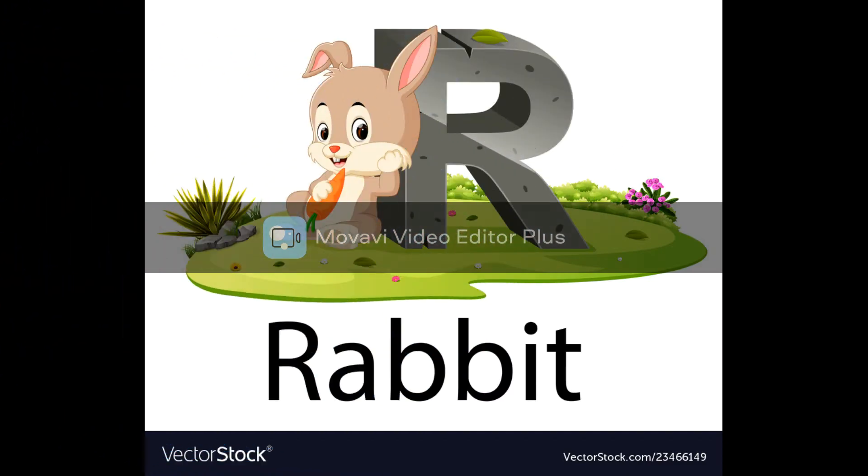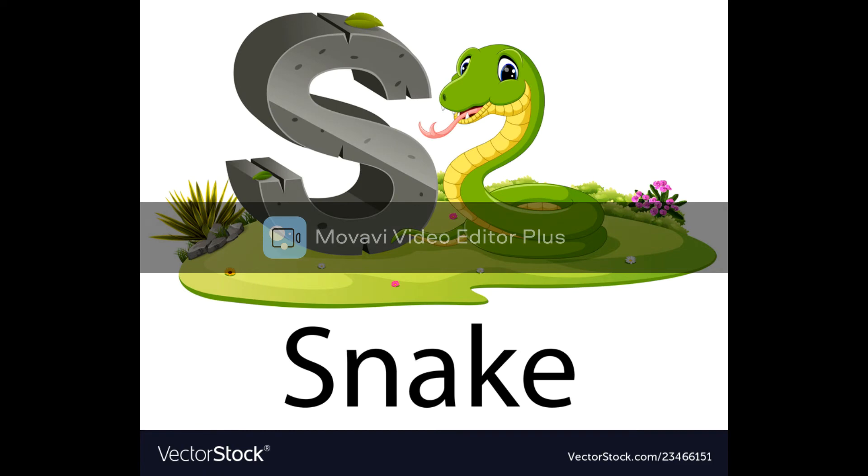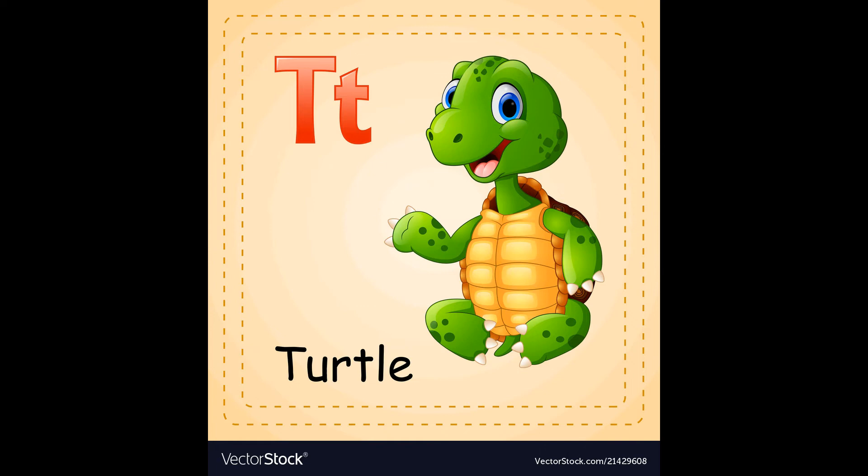R, rabbit, r. S, snake, s. T, turtle, t.